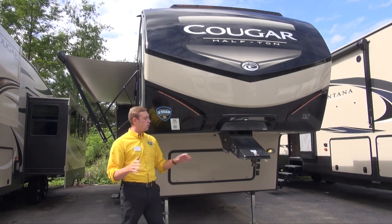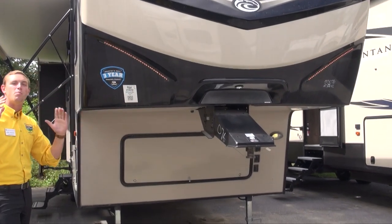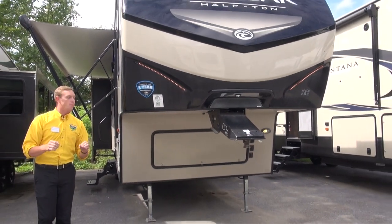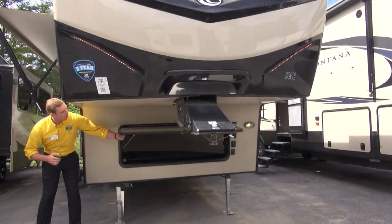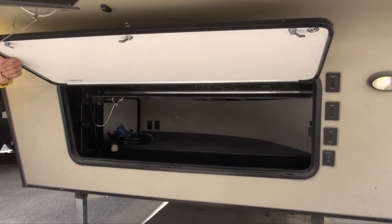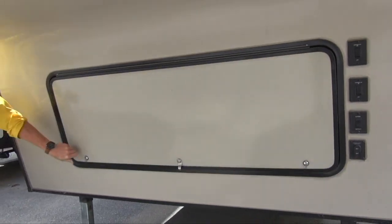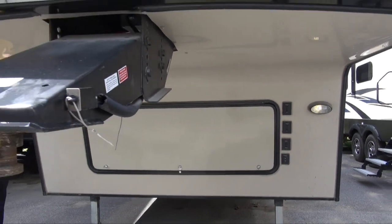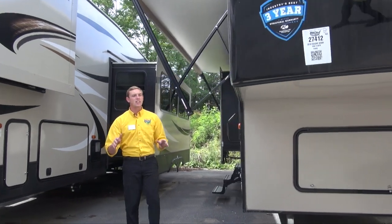First off, I do want to point out the Cougar is built with Lippert steel. Lippert is some of the best in the industry when it comes to steel, and it's made in the good old U.S. of A. A little bit further back, you do notice that you've got this really large bulkhead in here. Flip that up and you see you've got tons of storage in there — it goes all the way around. It is accessible from the door side. You do also have switches over on the far side there that help run your electric jacks, so you can get this thing leveled out nice and easy.